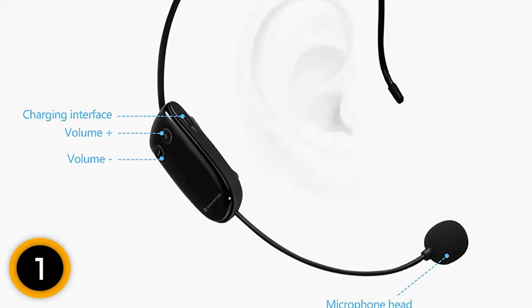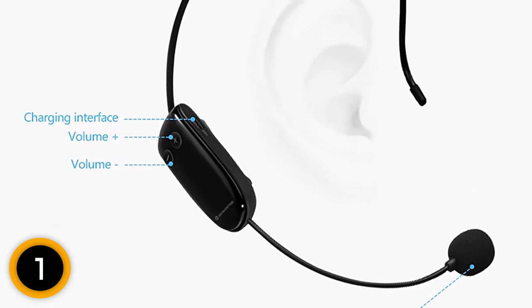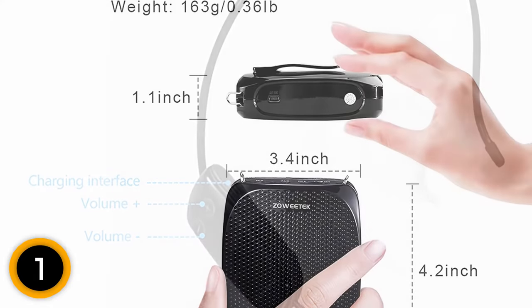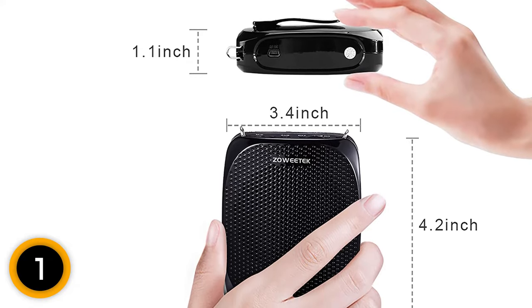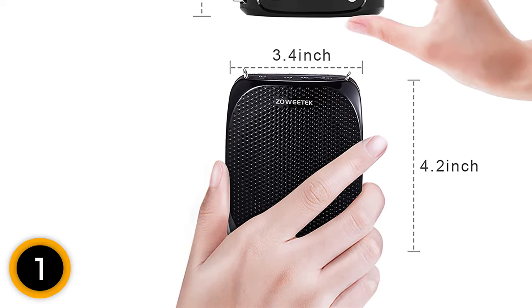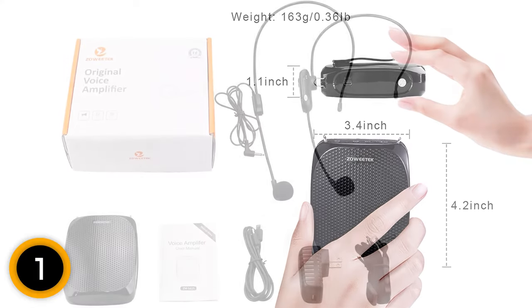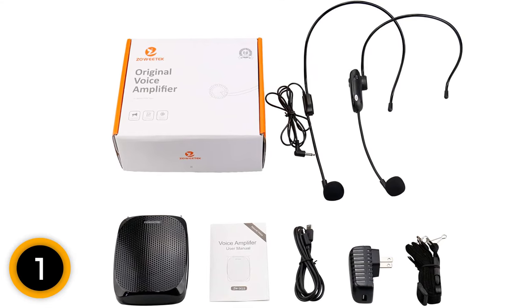This device also supports USB flash drive playing and TF card playing. This wireless microphone is considered a speech aid — it is lightweight, hands-free, and compact. It can be attached to a belt for easy use. A voice amplifier improves the learning and teaching experience, improves communication, and enhances classes, lectures, meetings, and sales presentations. The Zawitek wireless microphone voice amplifier is a high-power, ultra-lightweight, portable PA system with extensive coverage.